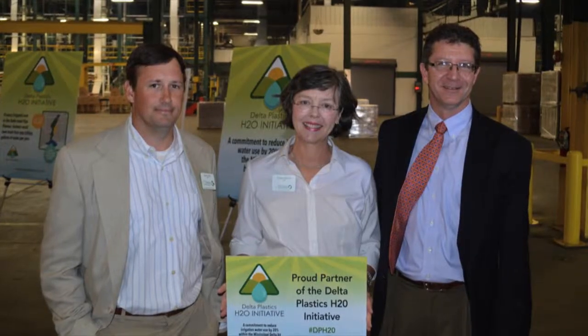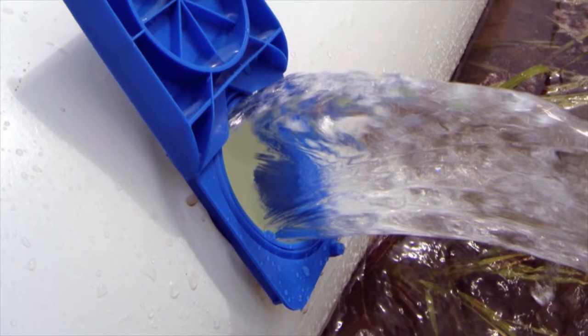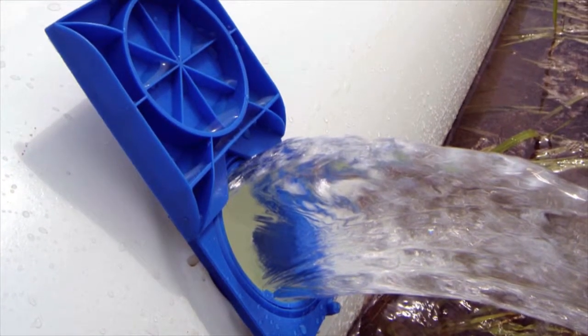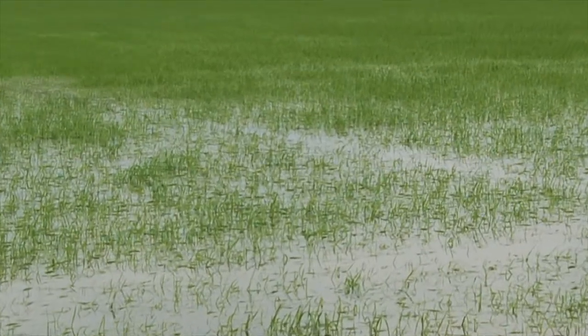The Nature Conservancy is really honored to be a part of Delta Plastics' H2O initiative. We see the opportunity to provide more efficient water to all users in the Delta, not just farmers. It's a great opportunity for us to be involved in a project that has such broad support and appeal to people in Arkansas.